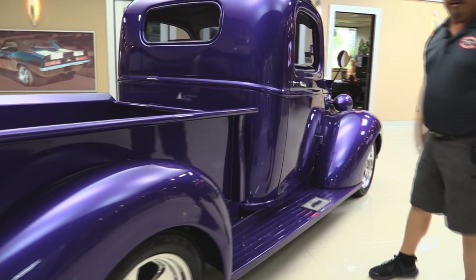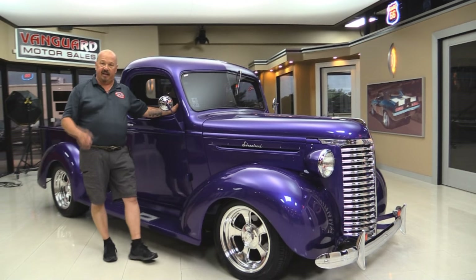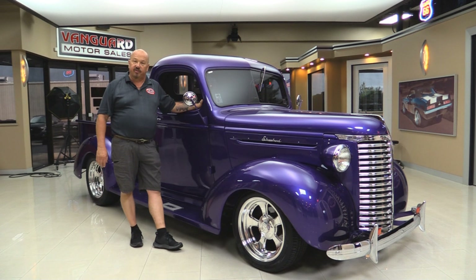Passenger door also operates great. Now at Vanguard Motor Sales, we're not a consignment dealer. That means we spend the time to check these trucks and cars out before we buy them. When we get them back here to the shop, we inspect them so we can answer all your questions when you call at 248-974-9513.